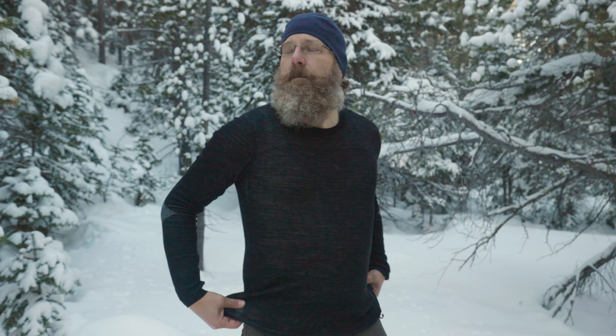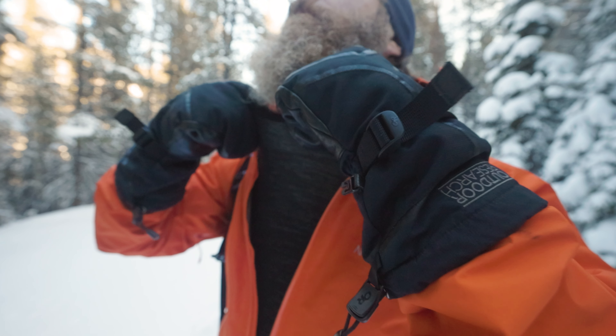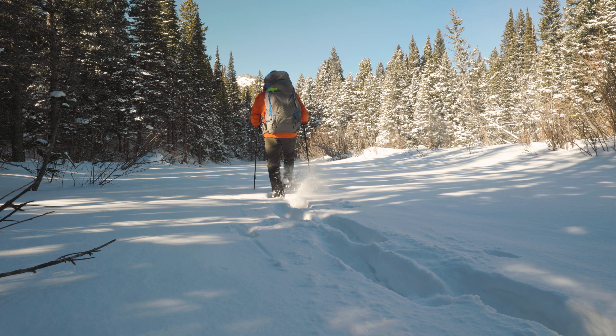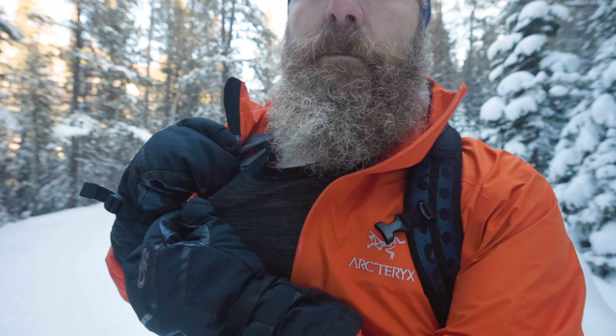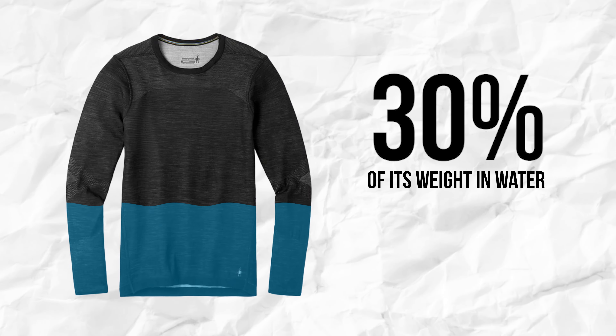Wool works best as a base layer for a number of reasons. First of all, wool is great at wicking moisture. So when you are out and you start working up a sweat, a wool base layer is going to draw that moisture away from your skin, helping you feel drier even if you're sweating a lot. In fact, wool can absorb up to 30% of its weight in water without feeling damp or clammy. Wool is also antimicrobial, which means after it wicks all that sweat away from your body, it won't smell as bad as other materials like polyester.